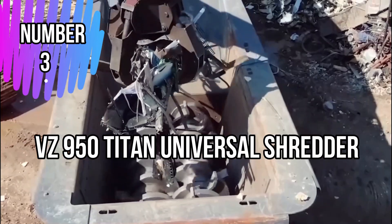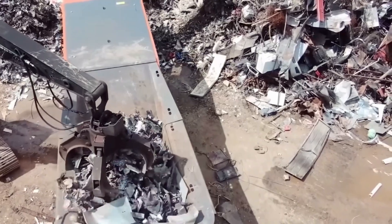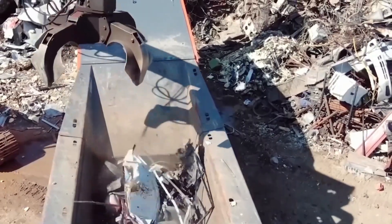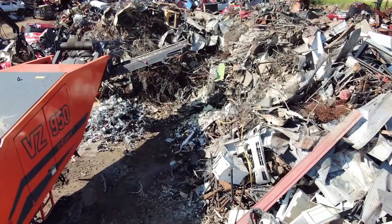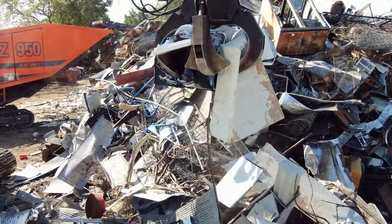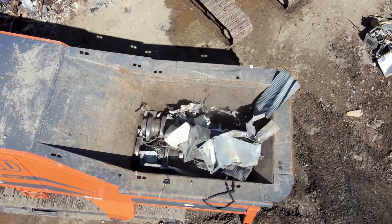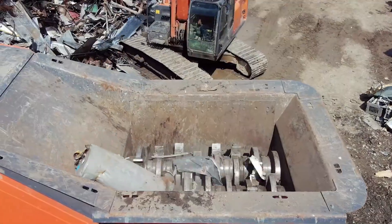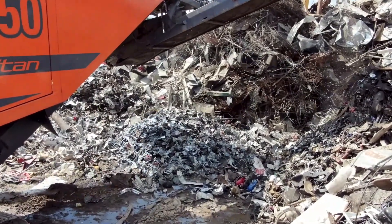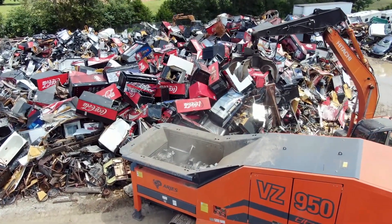Number 3: VZ 950 Titan Universal Shredder. The VZ 950 Titan Universal Shredder, with its powerful diesel engine, can efficiently process various materials such as wood waste, green waste, plastic, metal scrap, and more. The shredder's high-torque, slow-speed cutting system ensures effective shredding while reducing wear and tear. Titan prioritizes operator safety and ease of operation. Its large feed opening and spacious hopper enable convenient material loading, enhancing productivity. Its mobility allows for on-site shredding, minimizing transportation costs. Ideal for recycling centers, waste management facilities, and large-scale operations, it offers a reliable solution for processing diverse materials and contributing to environmentally sustainable practices.